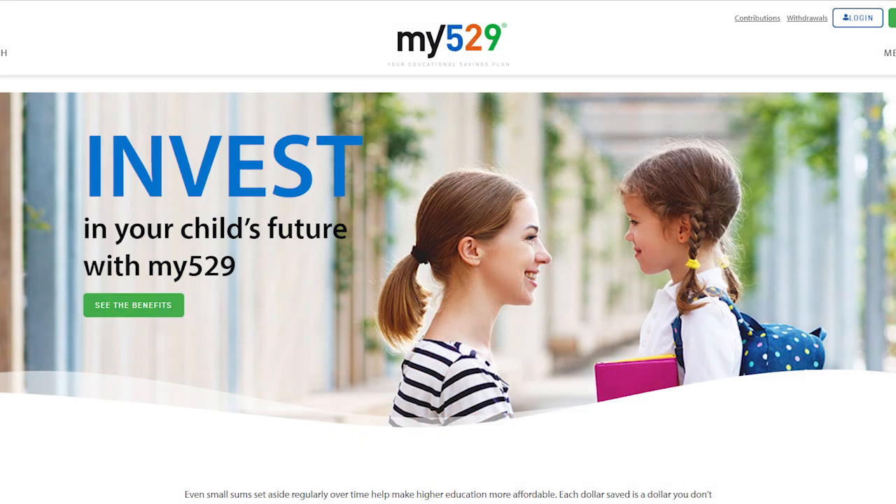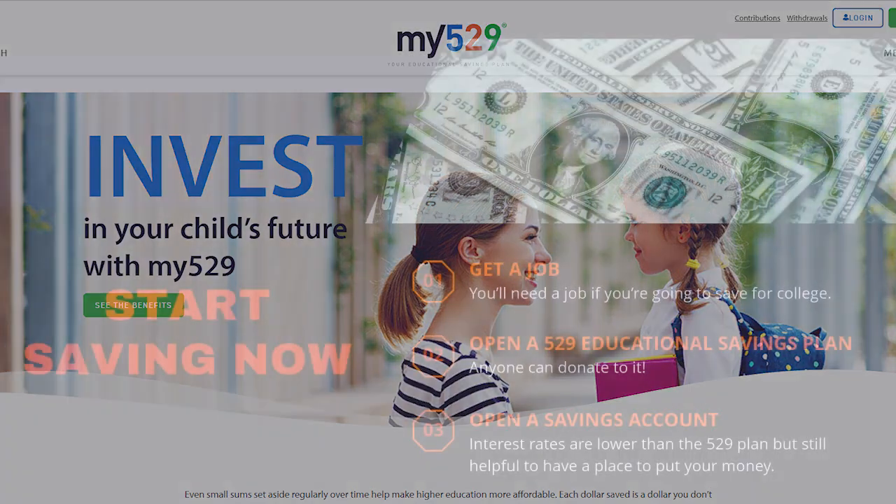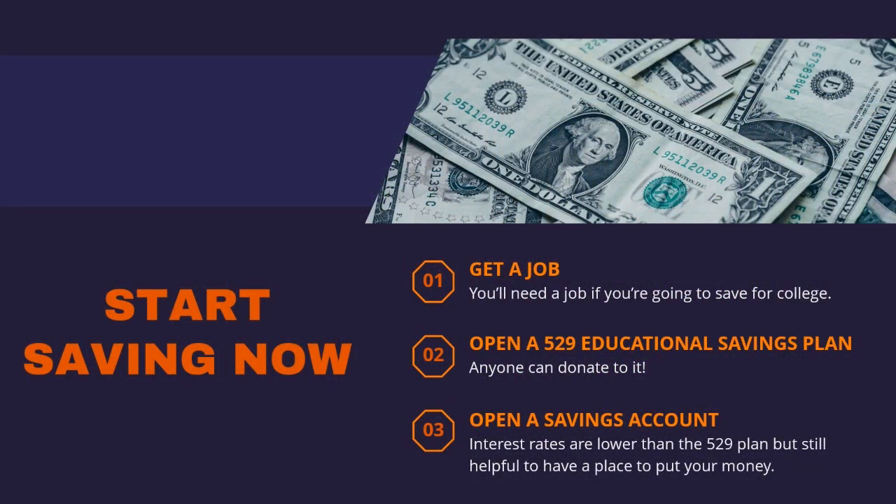Parents, if you want to know more about 529 plans, you can visit this website to learn more about the benefits. Other opportunities that I would consider as savings include things like taking concurrent enrollment or AP classes in high school, because that will drastically reduce the cost of taking those college-level courses in high school rather than taking them in college. And tuition reimbursement — this is something that many companies offer, so ask around the jobs you end up getting over the next few years to see if they have it, because they may be willing to pay for part of or all of your education.